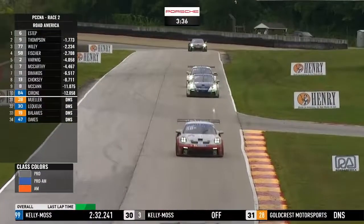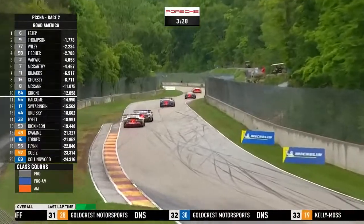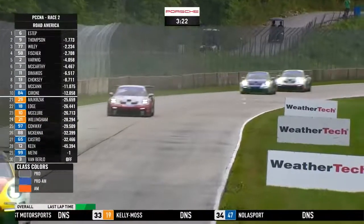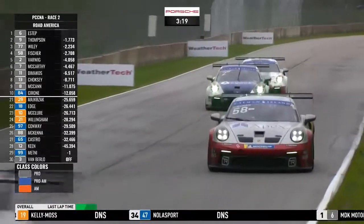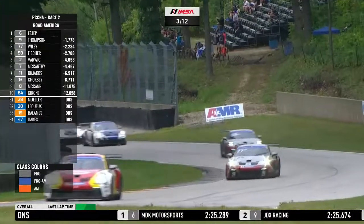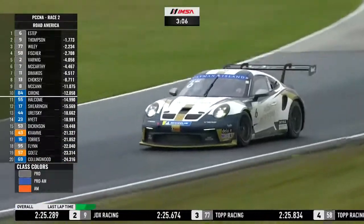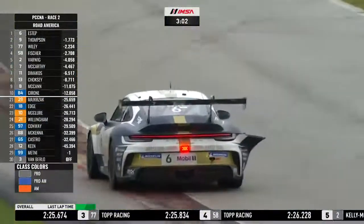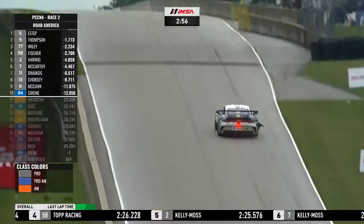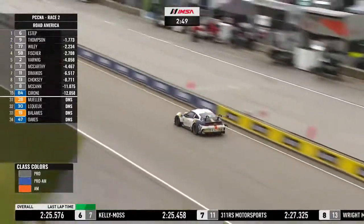Trenton Estep is pulling away — almost two seconds to the good now. Parker Thompson looks like he's settling for those points for second place. Parker said his best lap of the race was last time around, but Trenton has responded — just got purple in sector two, so he's extending the lead again. It was 1.7 seconds last time around, but it's certainly more than that now. Travis Wiley really doing an excellent job in third position, his teammate TJ Fisher now right behind him. Then the battle between Sean Warwick and Dimitri Di Makos. He's got the hammer down and is not going to be distracted by that flapping bodywork.